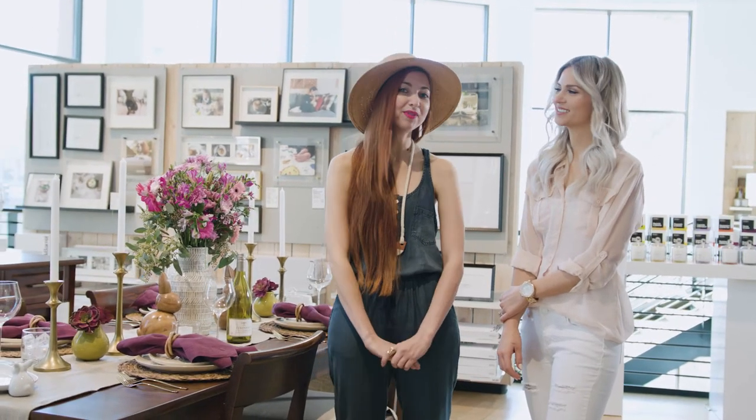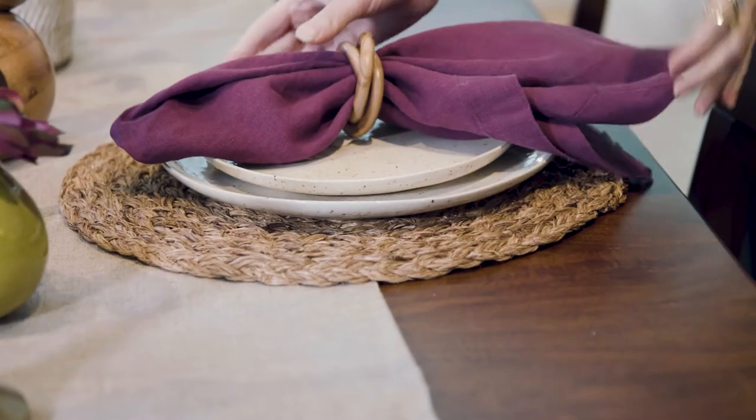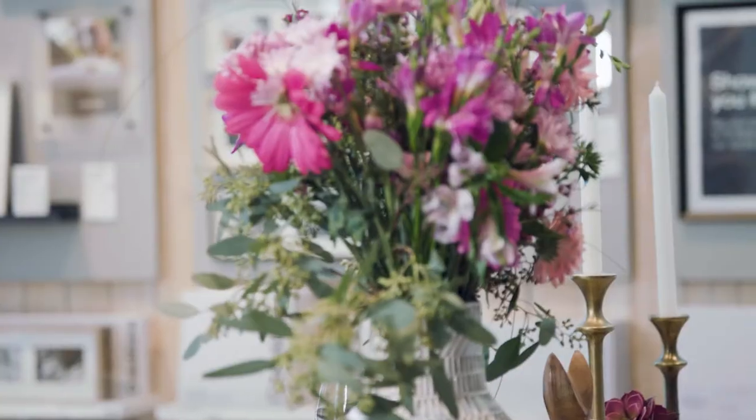Thank you so much for coming on our shopping journey today at Crate and Barrel and helping us set our Easter table. If you're interested in more Easter ideas, be sure to check out thanksgiving.com — we have a lot of great Easter content and we'll see you next time.